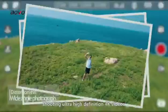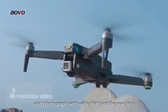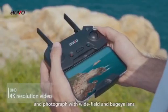Shooting Ultra High Definition 4K Videos and Photographs with Wide Field and Bug Eye Lens for a wonderful view.